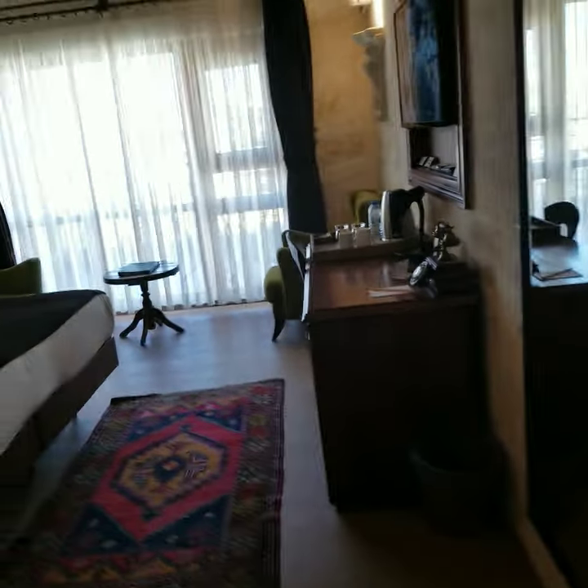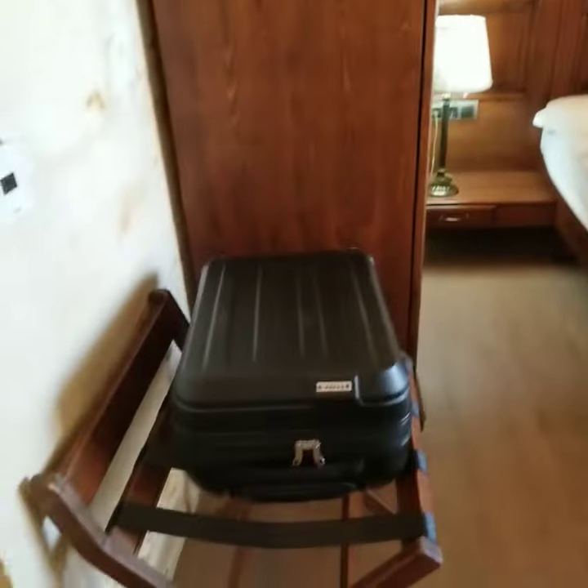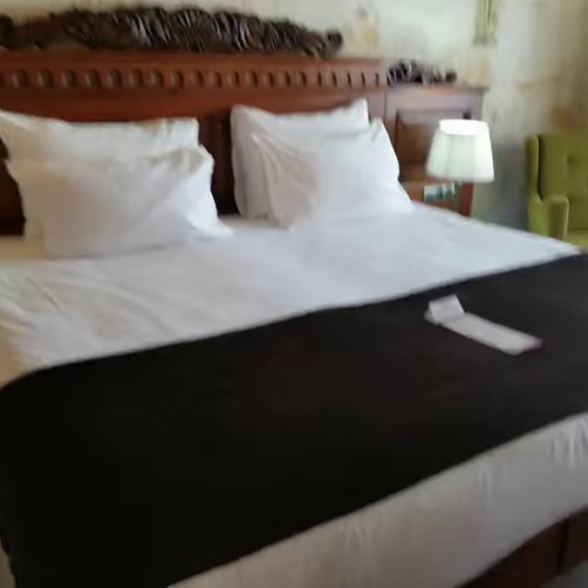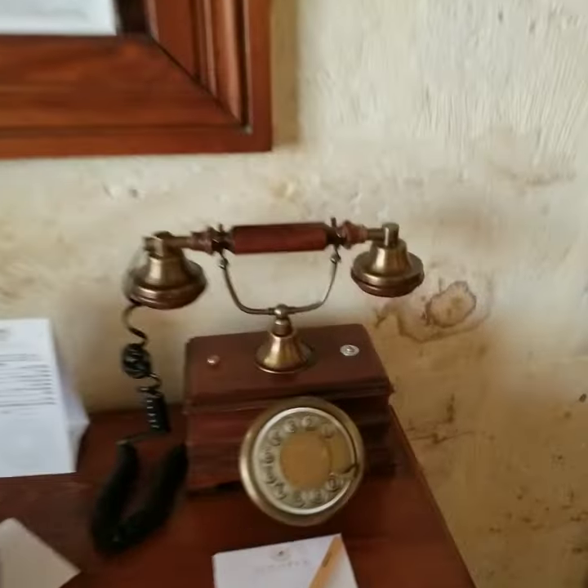I'm on the second floor, so I actually have a higher view compared to other areas. So we have the bed, little suitcase area. It's a king size bed — like it a lot. TV, cute little old style diary phone.